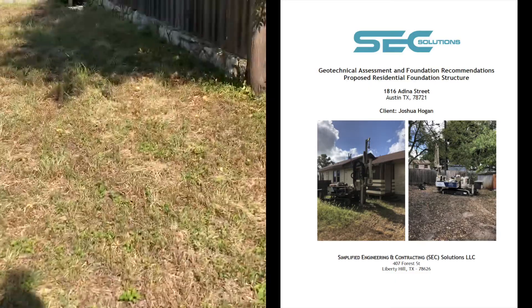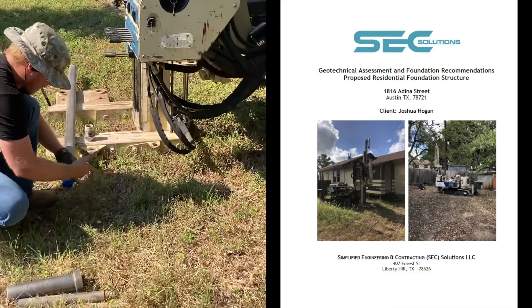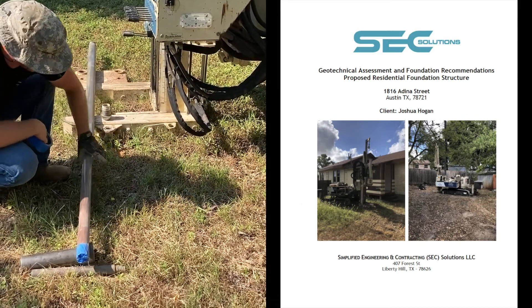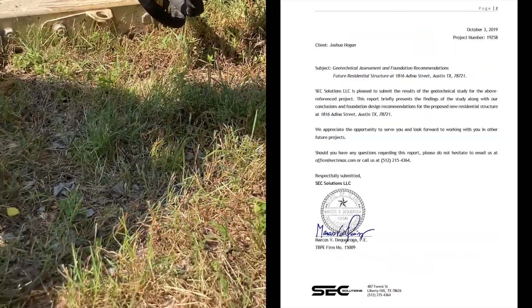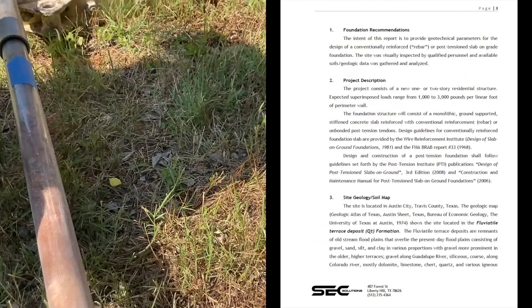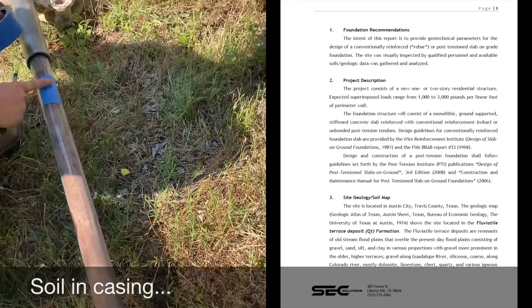In this case we had a geotech report done by SEC Solutions here in Austin, Texas for two houses we were building. A geotech report is conducted by a licensed engineer and they basically give you an overview of foundation recommendations based on the soil conditions on your site.